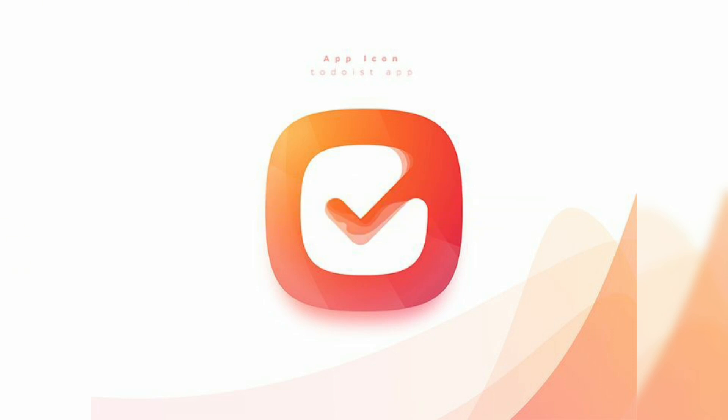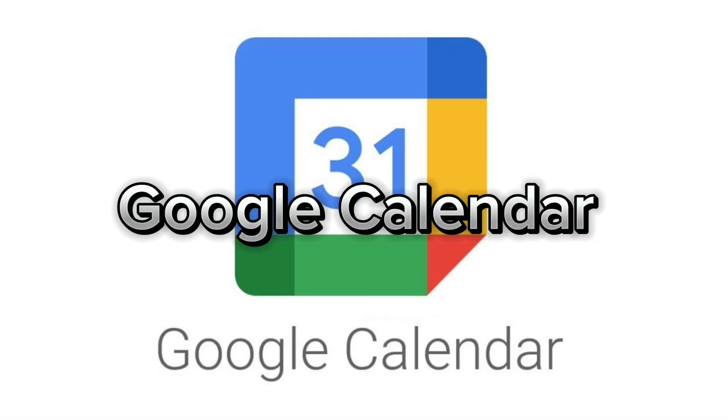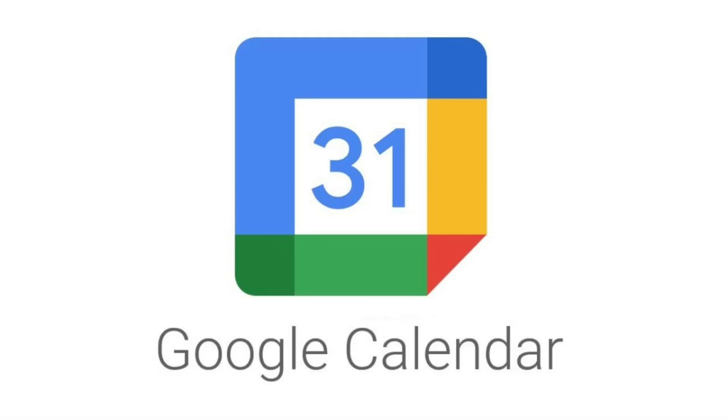A task management app that helps students break down their assignments and deadlines into manageable steps with to-do lists. Number seven: Google Calendar — essential for keeping track of classes, assignments, and extracurricular activities.